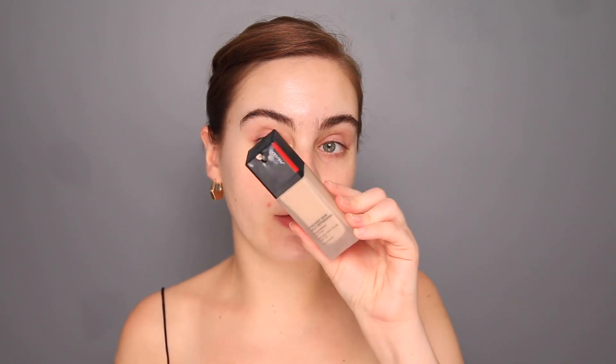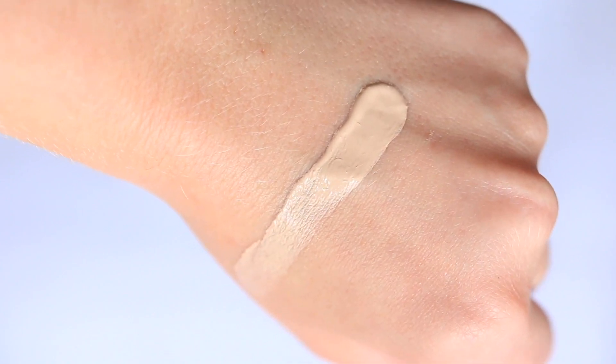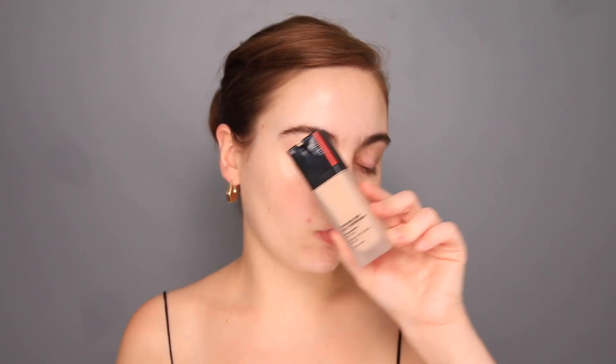I'm now going in with my Shiseido Synchro Skin Self Refreshing Foundation. I recently did an entire foundation collection video — I'll leave it linked down below — but I talked about this one and how it's like one of my go-to foundations. Probably my most worn foundation of this year. It has a medium coverage but it still looks really creamy and natural on the skin. The coverage isn't apparent on the skin.